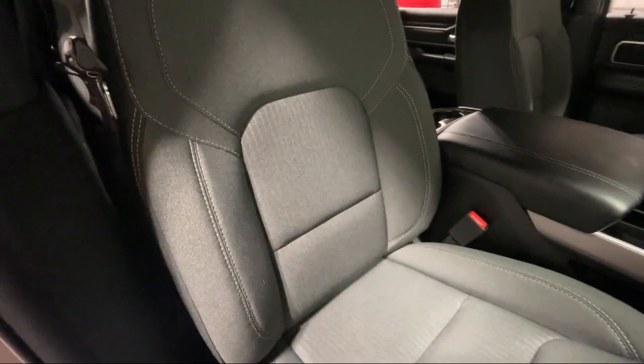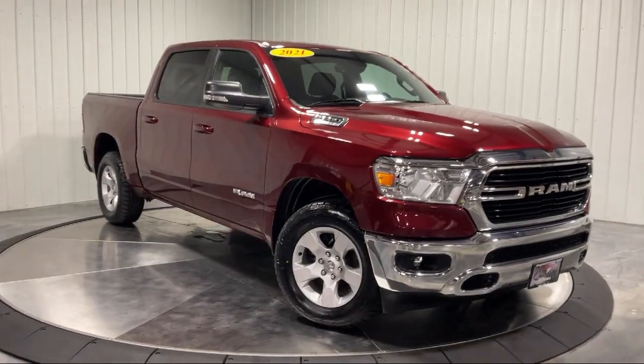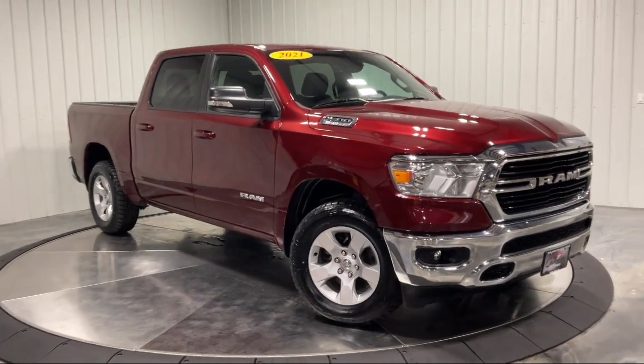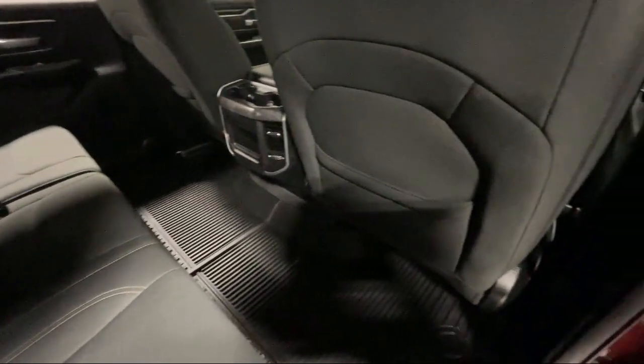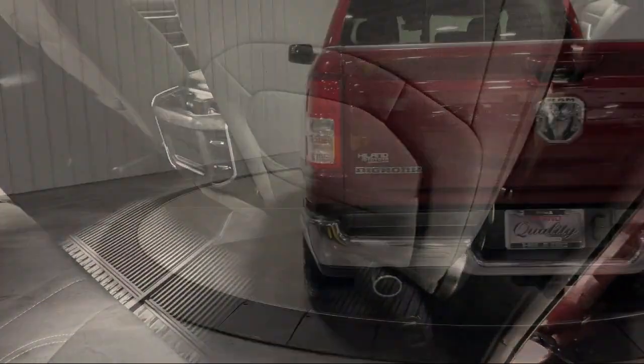It also features an MP3 player, remote start system, electronic transfer case, leather steering wheel with auto tilt-away, privacy glass, keyless entry, and much more.